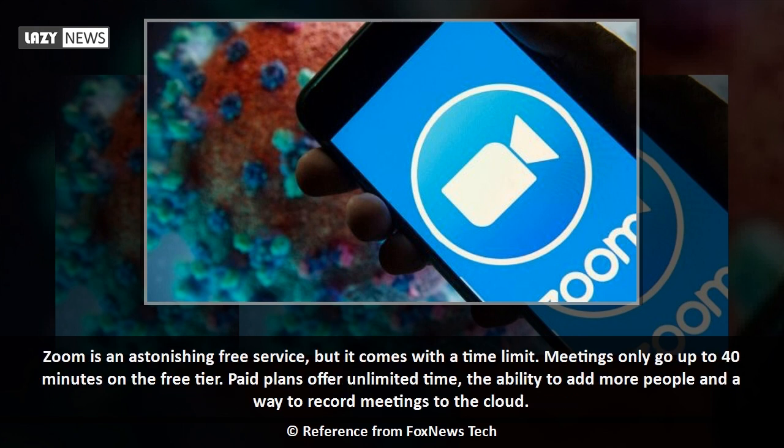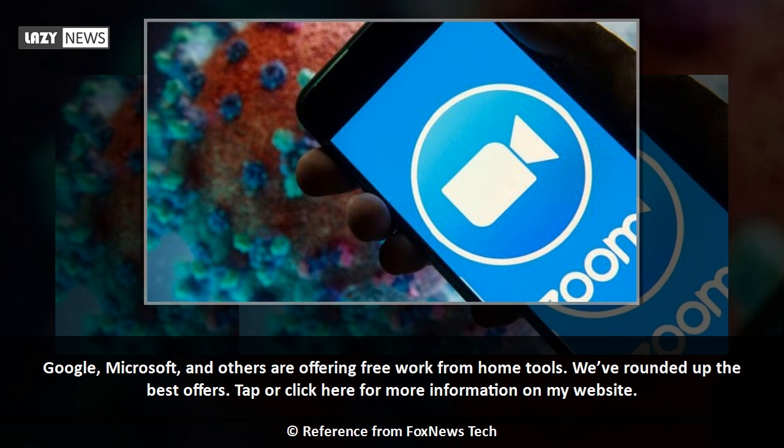Zoom is an astonishing free service, but it comes with a time limit — meetings only go up to 40 minutes on the free tier. Paid plans offer unlimited time, the ability to add more people, and a way to record meetings to the cloud. Google, Microsoft, and others are also offering free work-from-home tools.